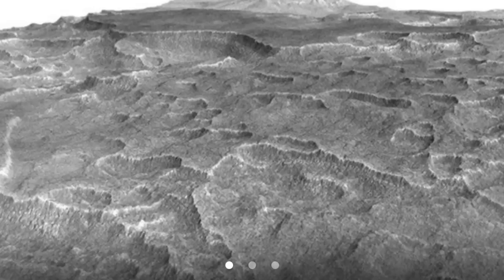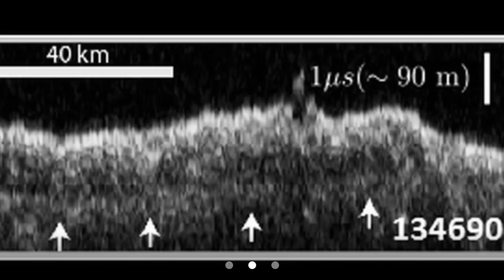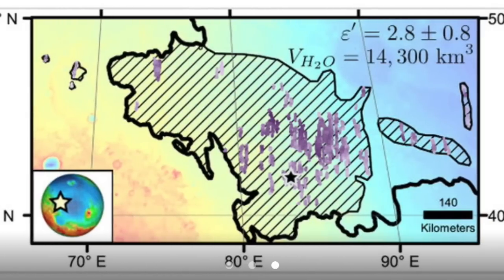A new article is out from the Jet Propulsion Lab. Apparently there is so much water ice in a subsurface layer of Mars it would fill Lake Superior — more evidence of the current state of Mars and what it used to look like with an ocean covering much of the northern hemisphere.